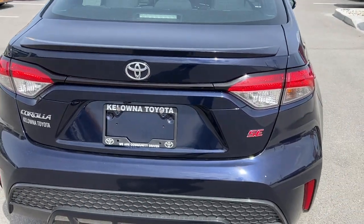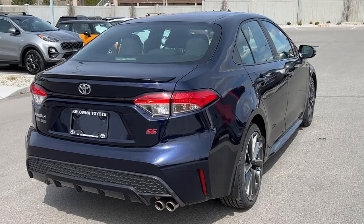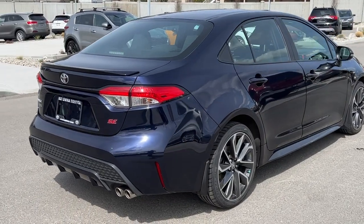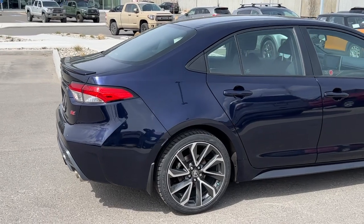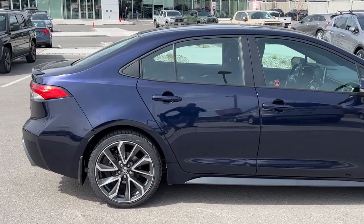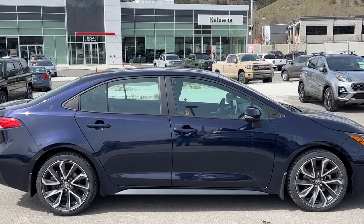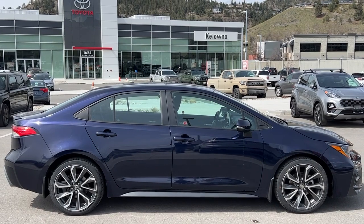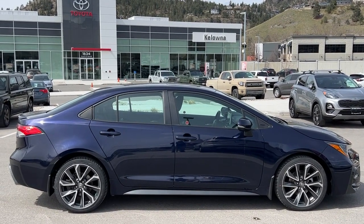Thank you very much for taking the time to look over this 2020 Toyota Corolla SE with me. If you'd like to see it for yourself, come down to 1624 Kerry Road, or if you have questions before making the trip you can give us a call Monday to Saturday, or find us online anytime at kelowna-toyota.com to get all the details on this Corolla and to browse the rest of our new and used inventory. I hope everybody is doing fantastic — please drive safe and we look forward to seeing you soon.